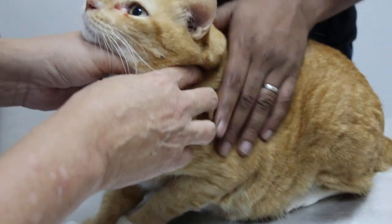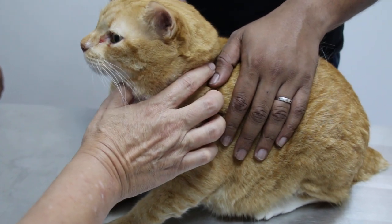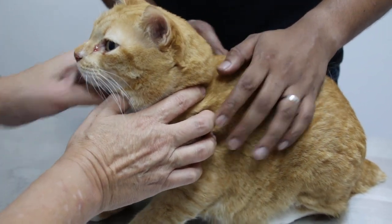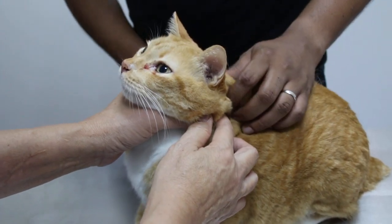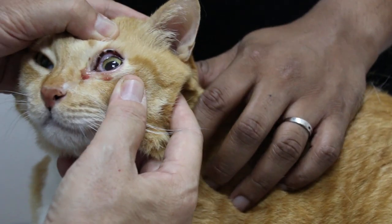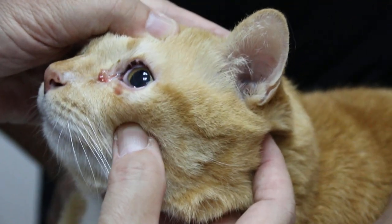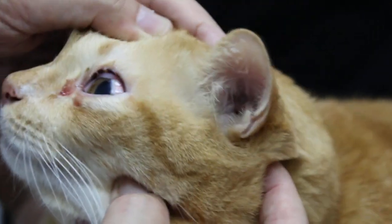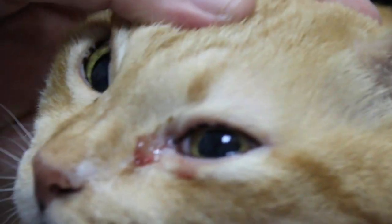21st of February 2018. This domestic short-haired cat is 14 years old, a male neutered cat. The complaint is the left eye — there's discharge from the left eye. How long has this been going on? Just since yesterday — before that the eye was okay. Only the left eye.